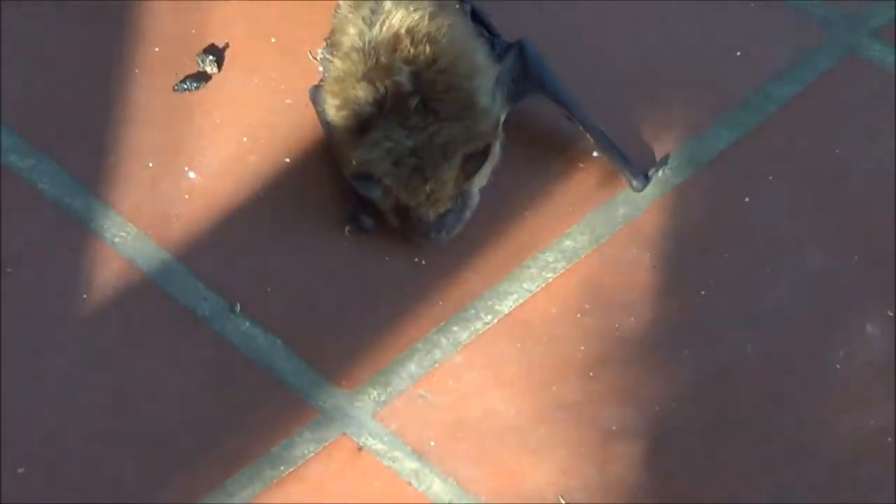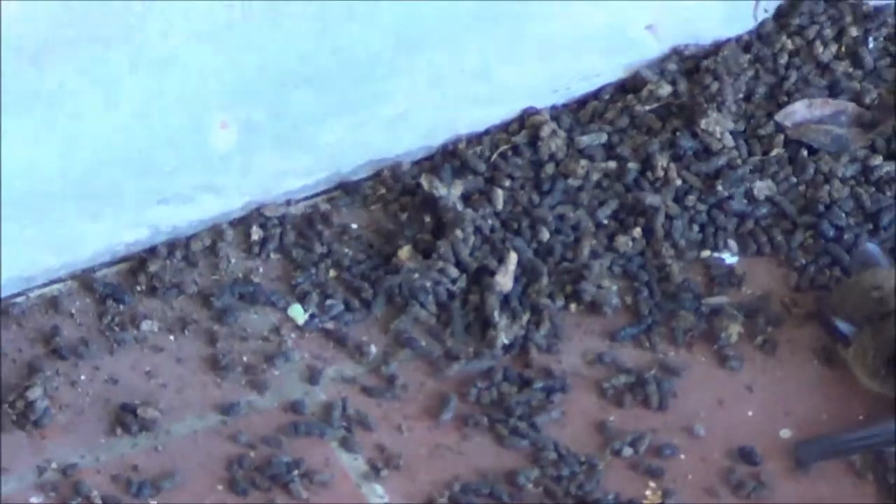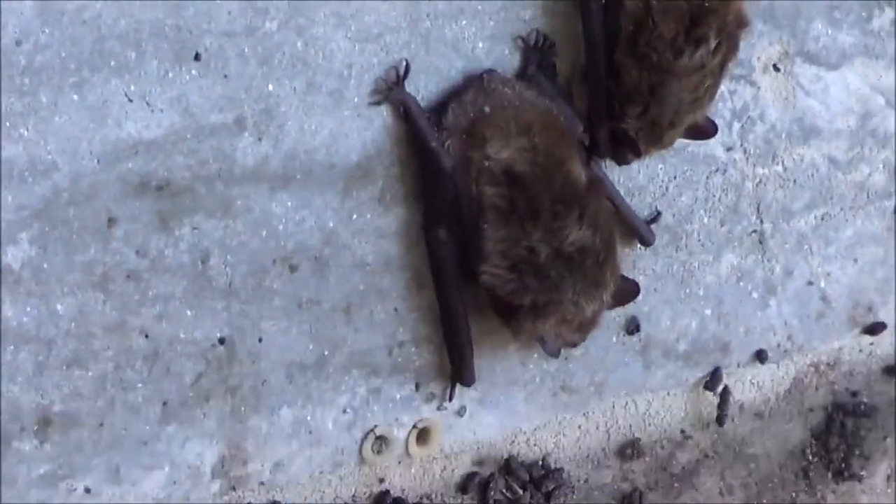Does anybody know what kind of bats these are? The Department of Natural Resources in Maryland said these were migratory. There's one, there's another one, there's three on the ground with all this guano — bat shit — right there. There's another two right there, and another one here.